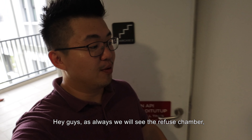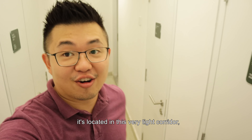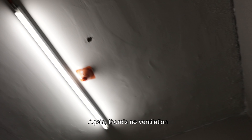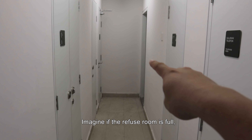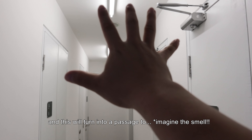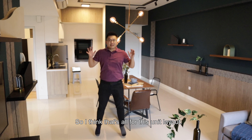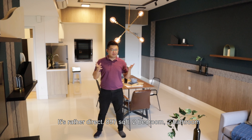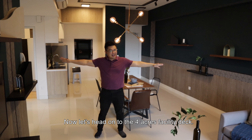As always, we'll go and see the refuse chamber. It's located in this very tight corridor. There's no ventilation and there's only one flush. Imagine if the refuse room is full. That's all for this unit layout — it's very direct because it's 897 square feet, 2 bedrooms, 2 bathrooms, just a very direct layout. Let's head on to the 4-acre facility deck. Let's go.